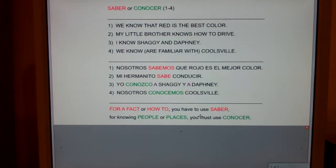And number four: we are familiar with Coolsville. Can you say we know for a fact Coolsville? No, that doesn't make any sense. Can you say we know how to Coolsville? No. Can you say we are familiar with a place called Coolsville? Yes. Anytime you're knowing people or places, you must use conocer.